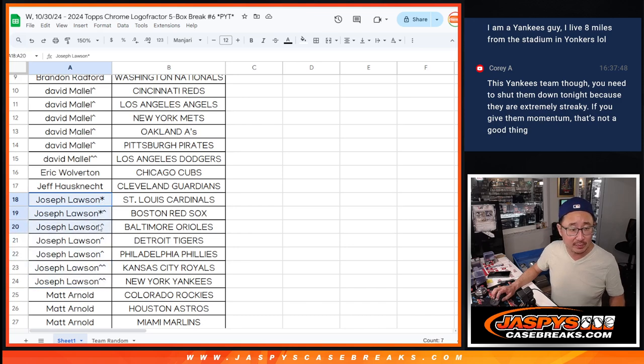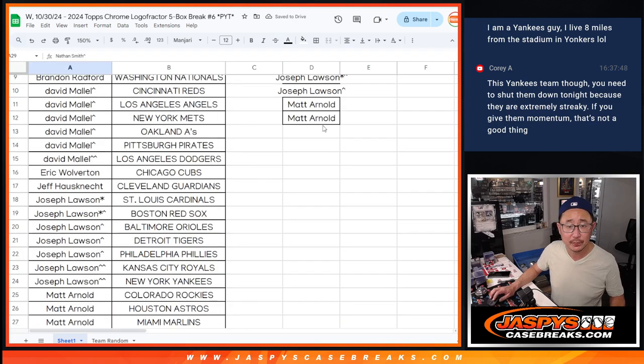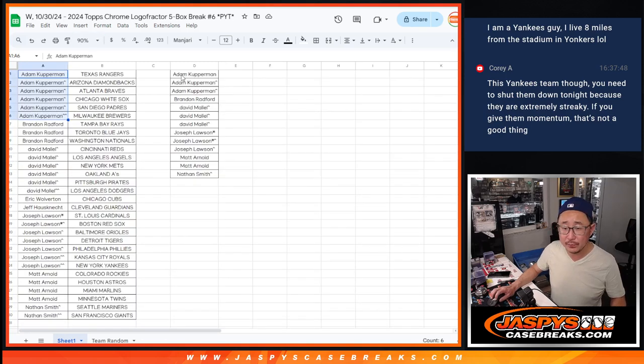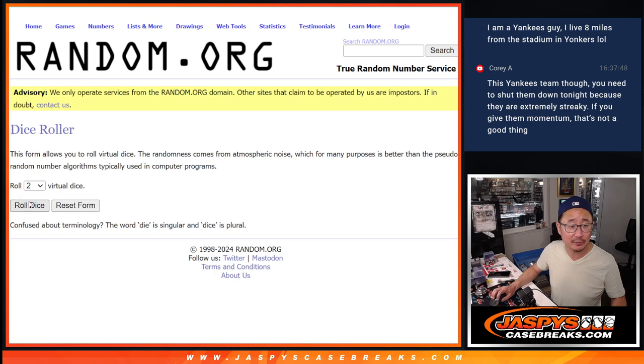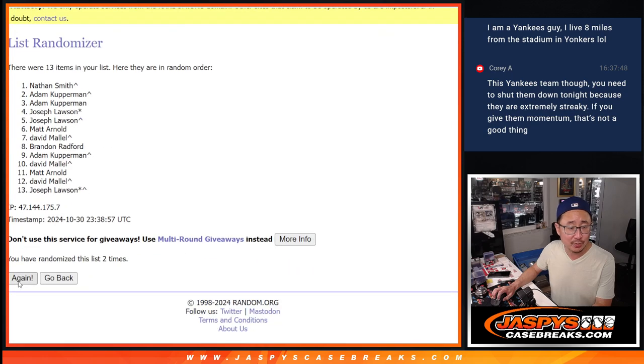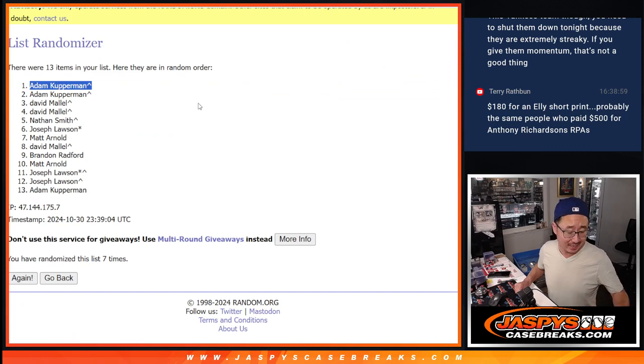Matt Arnold, four teams, two entries. And Nathan got two teams — that's one entry. Let's spot check everybody's names: Adam — three. Brandon. David — three. Joe — six count for the promo, still three. Matt — two. And Nathan. Good luck, this is for the Logo Fractor box — about a $150 value. Name on top after seven spins. And there you go — Adam Copperman. Nice break for you, congrats. We'll send a sealed Logo Fractor box.